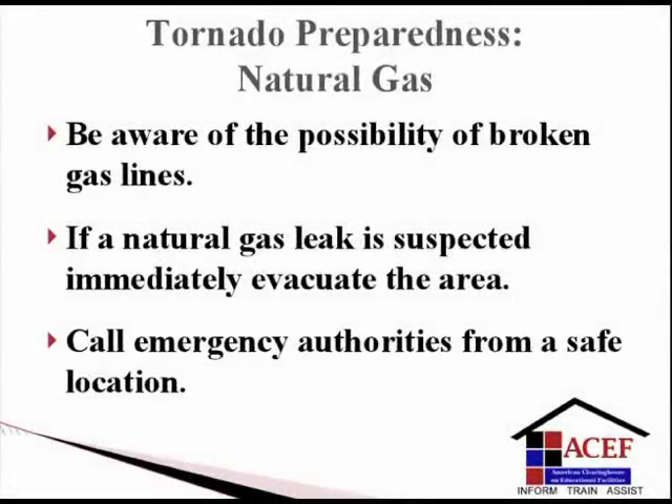Tornado preparedness: natural gas in educational facilities. Natural gas is non-toxic, colorless, and odorless, and is a combustible fuel. For detection and safety, natural gas is odorized with an unpleasant odorant known as mercaptan. After a tornado, school administrators should be aware of the possibility of broken gas lines. If a natural gas leak is suspected, administrators should immediately evacuate the area and call emergency authorities from a safe location.